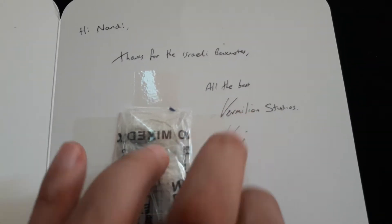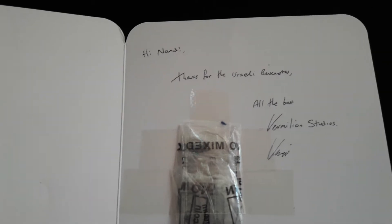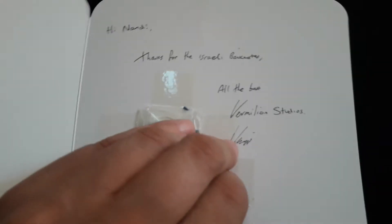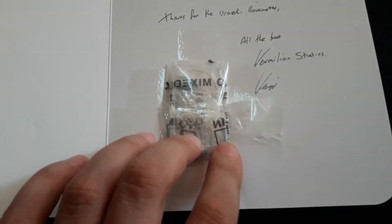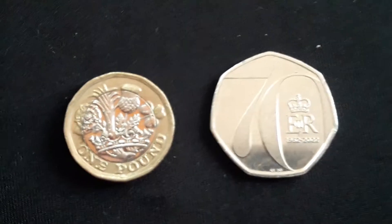We see Vermillion Studios on YouTube. Now I'm really curious to see what's inside this, but I need my other hand — with only one hand I can't open it. I'll be back in one second. And I'm back.